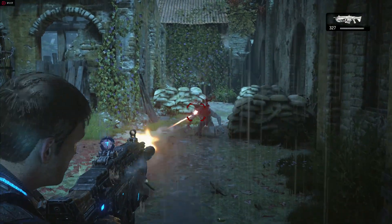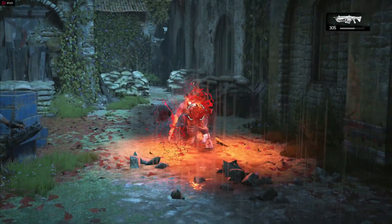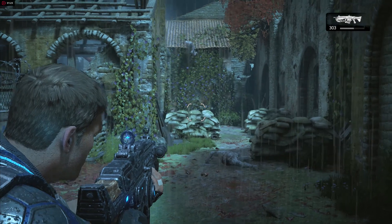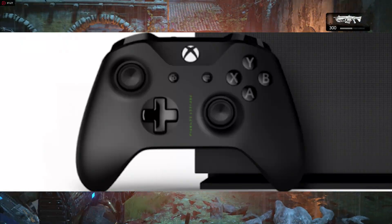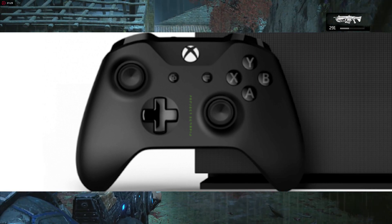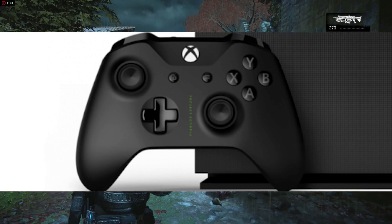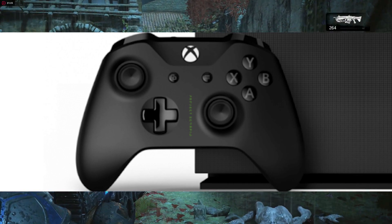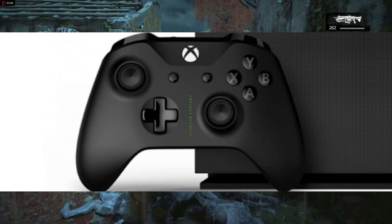Other than that, what we know is what we can see. We see some text printed on the console itself, presumably saying Project Scorpio, and on the controller it has more text there as well. So you do get a unique console just like the base launch Xbox One — it is a bit unique and it makes those early adopters feel a little bit special.